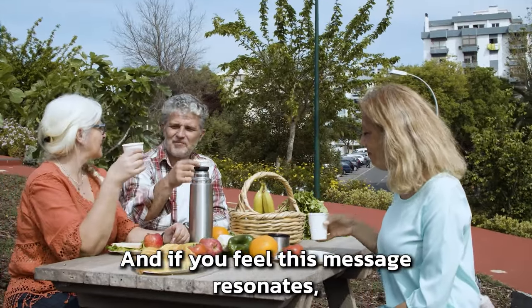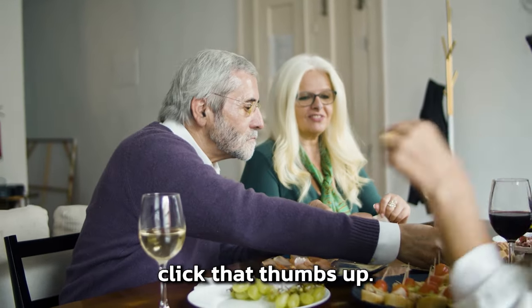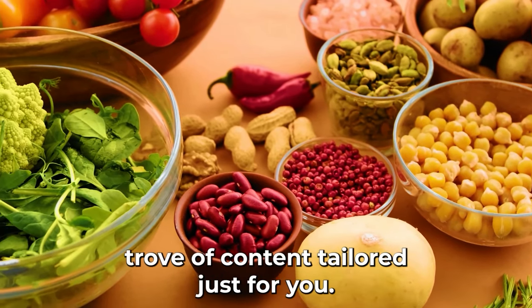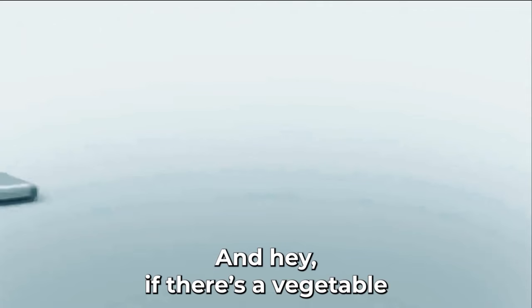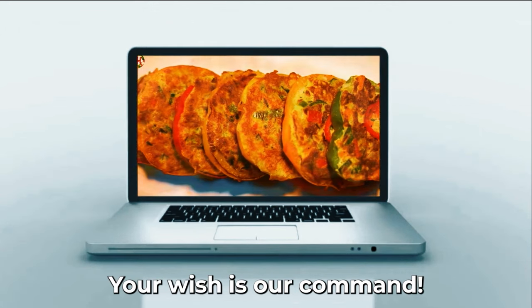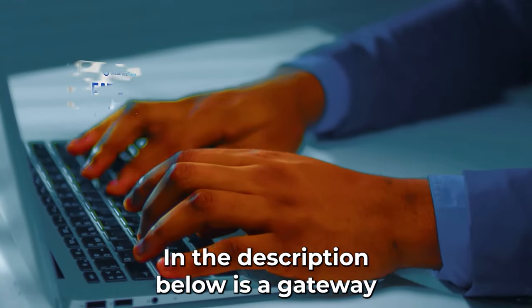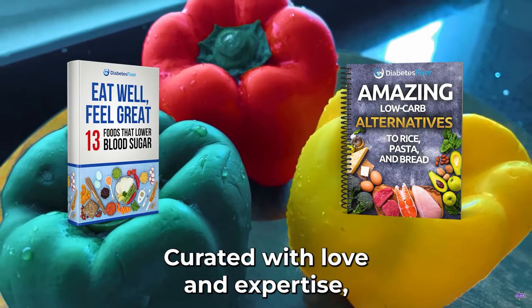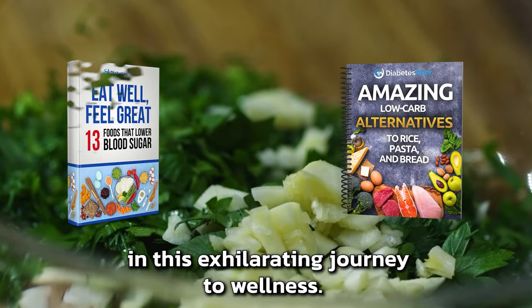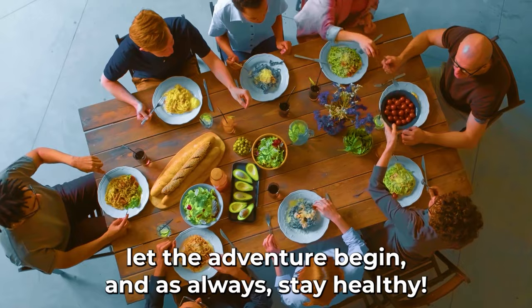If this guide sparked even a glimmer of inspiration in you, fan that flame — begin today, begin now. Click that thumbs up and let's grow and glow together. Subscribing will unlock a treasure trove of content tailored just for you. And if there's a vegetable or recipe you're curious about, drop a hint in the comments. In the description below is a gateway to two extraordinary gifts curated with love and expertise. So dive in, let the adventure begin, and as always, stay healthy.